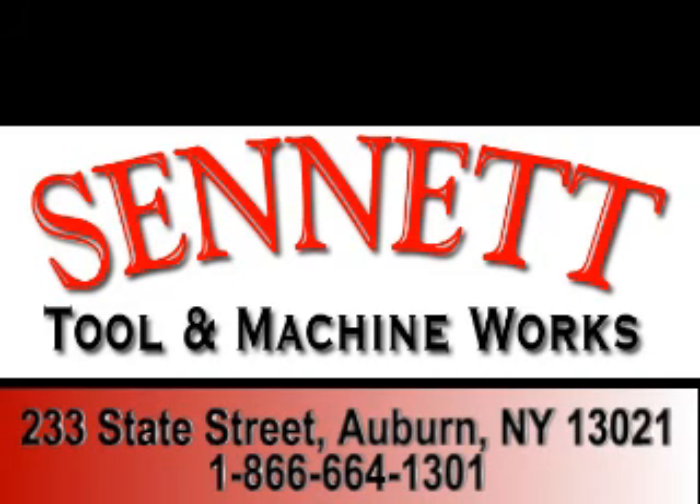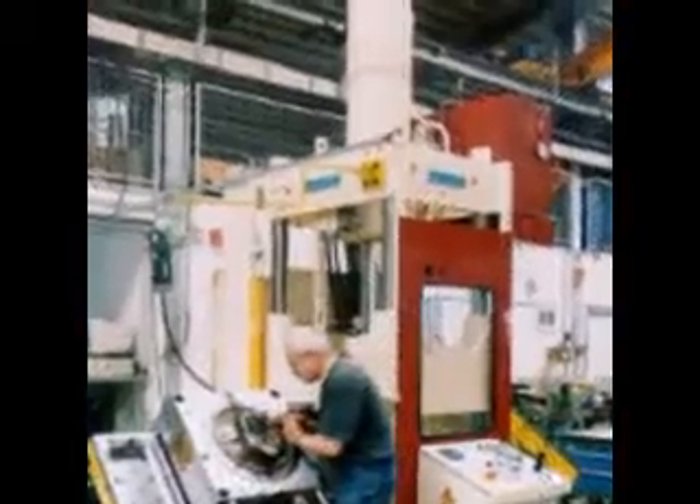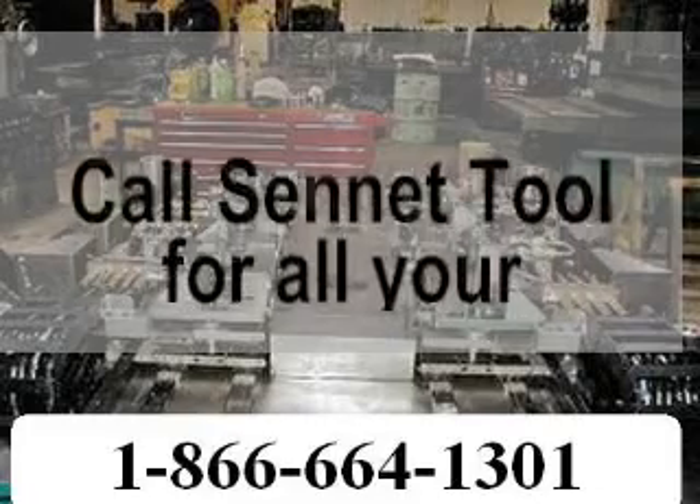Engineering Product Development, Sennit Tool and Machine Works. When you need fast, precision, expert service, call Sennit Tool for all your tool and die needs.